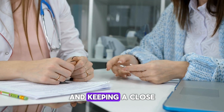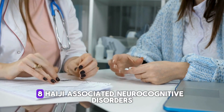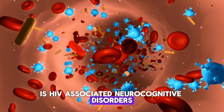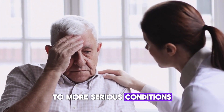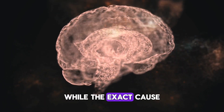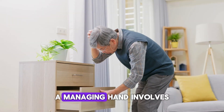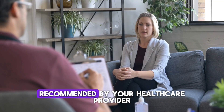Staying on your HIV meds and keeping a close eye on your immune system is the best way to prevent or manage this cancer. Another condition to be aware of is HIV-Associated Neurocognitive Disorders, or HAND. This can range from mild cognitive difficulties to more serious conditions like dementia. It affects memory, concentration, and even motor skills. While the exact cause isn't fully understood, it's believed that HIV itself, along with chronic inflammation, plays a role in damaging the brain over time. Managing HAND involves staying on HIV treatment, and in some cases, additional therapies may be recommended by your healthcare provider.